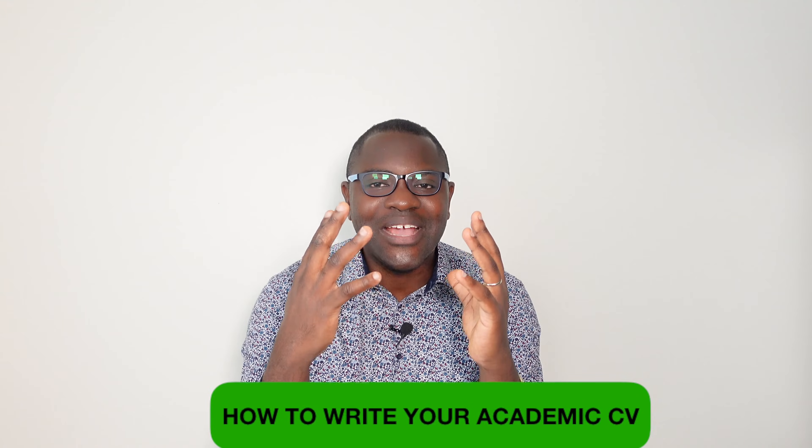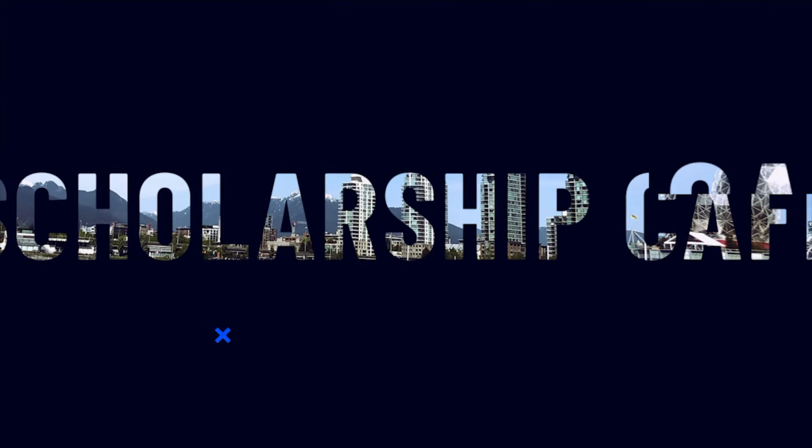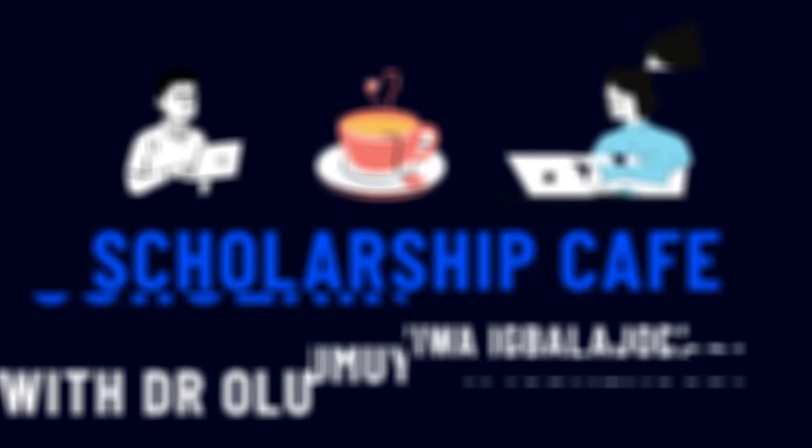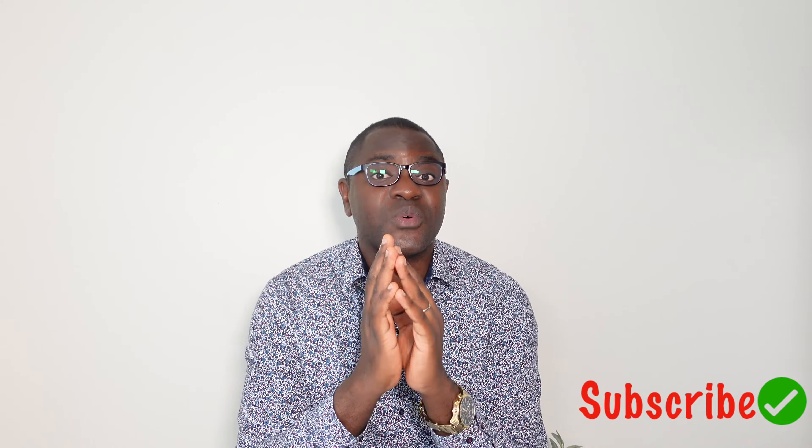In my last video, I addressed 8 common mistakes you need to avoid in your CV. So today, I will be talking about how to write your own catchy and well-tailored CV. If you're considering grad school, postdoctoral research positions as well as faculty, your academic CV must be on point, well-detailed, easy to read, convincing and impressive.